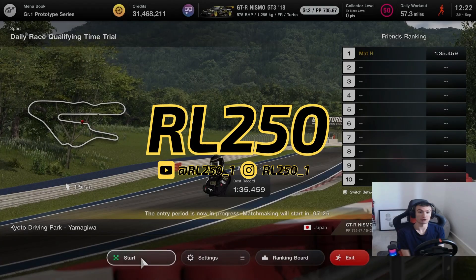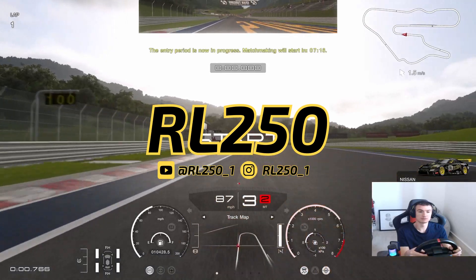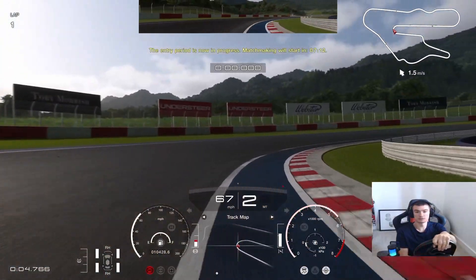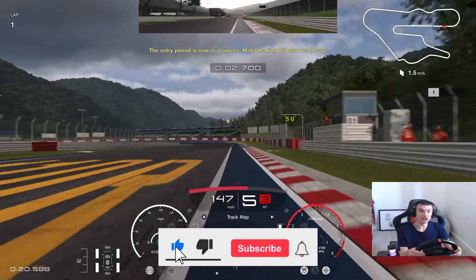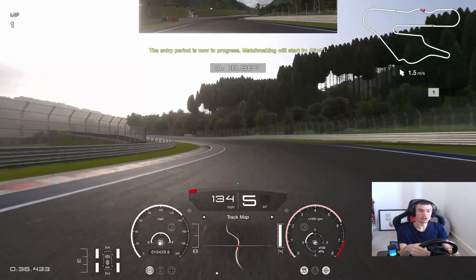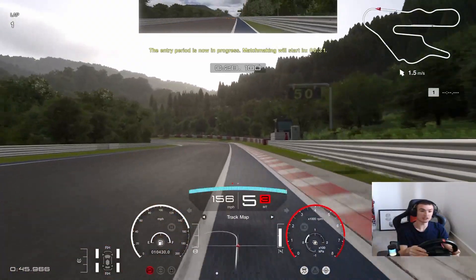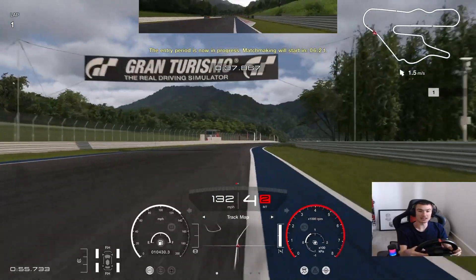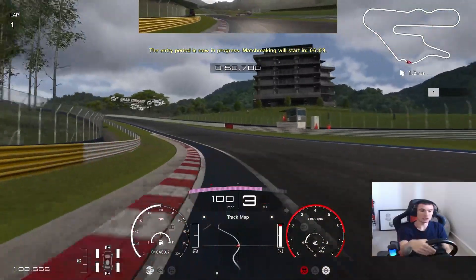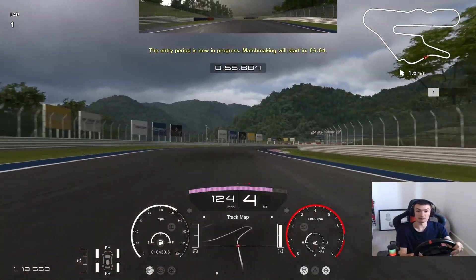Kyoto Driving Park, Group 3. Here we are for Daily Race B this week at Kyoto Driving Park, going round the Yamagiwa configuration. We've got five laps on the racing car tyre, one times fuel, one times tyre and B.O.P.